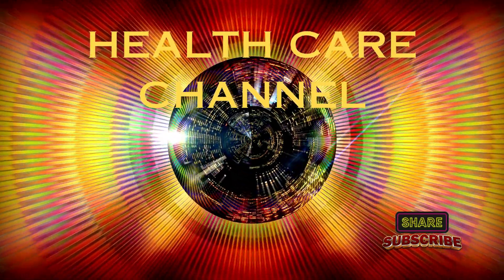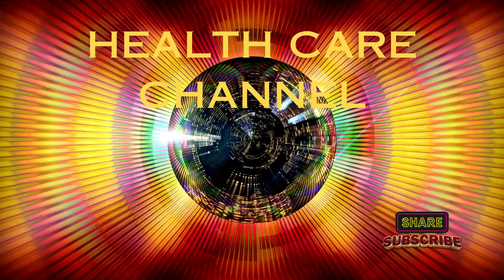Welcome to Healthcare Channel. Please subscribe and share this video to help others in this way.